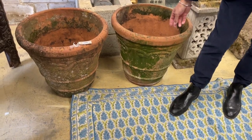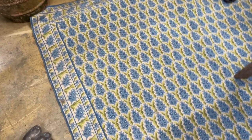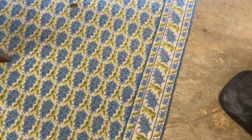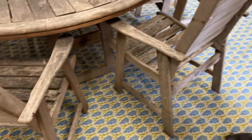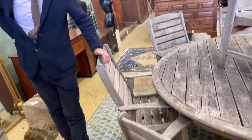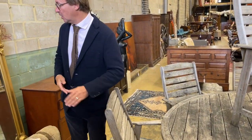Rather nice terracotta garden pots, being well used and well loved and well decorated. It's actually quite a nice carpet — a most unusual carpet, isn't it? This is lot number 1143 and it's a woven carpet. It's a good size, I'd say about eight by twelve foot or thereabouts. We will have measured it. Condition also looks pretty good. So there we go, an interesting carpet for you.